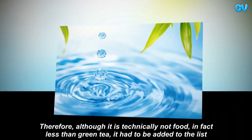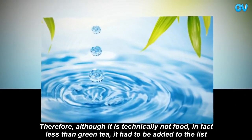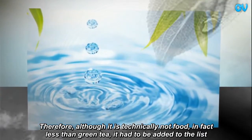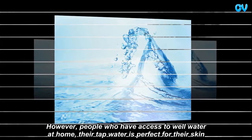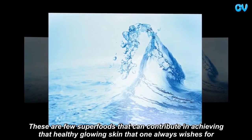Although it is technically not food, it had to be added to the list. However, people who have access to well water at home — their tap water is perfect for their skin. These are a few superfoods that can contribute to achieving that healthy glowing skin that one always wishes for.